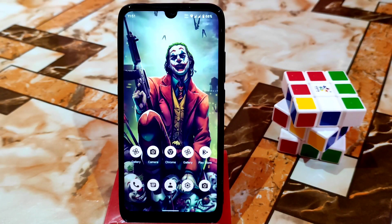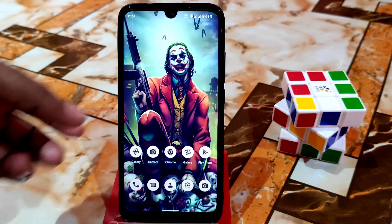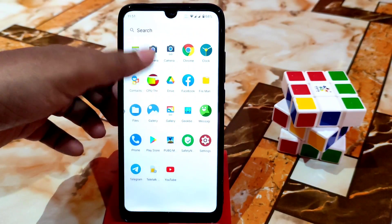Welcome back with another video guys. This is VoltageOS — another update rolled out for Redmi 7 and Redmi Y3, and of course this is an official build. If you are using the older build, you can easily install this build without losing any data. Just download the package, boot your device into recovery, install the package, and reboot.